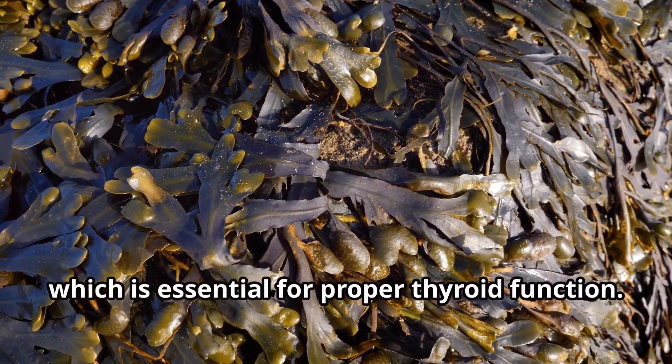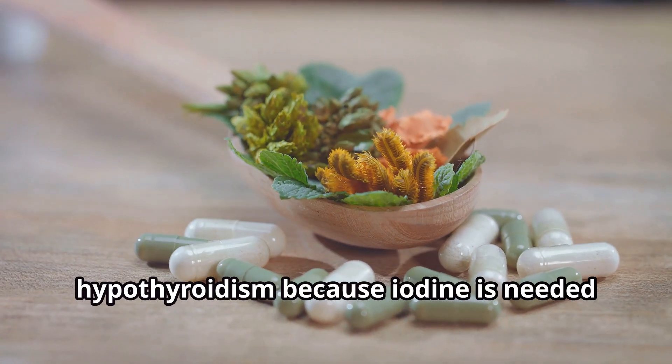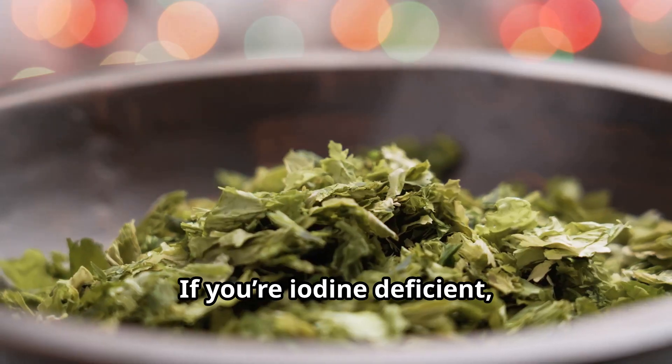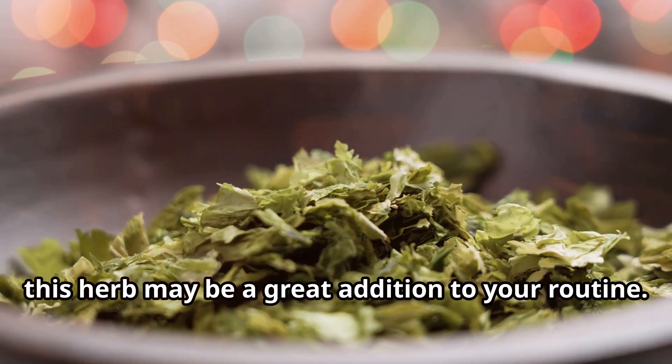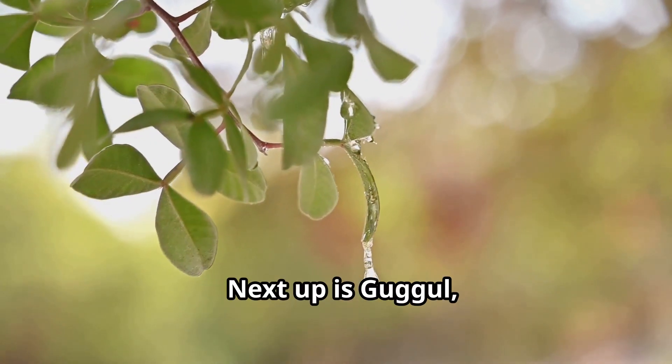Second, we have bladderwrack. Bladderwrack is a type of seaweed that contains iodine, which is essential for proper thyroid function. It's especially beneficial for those with hypothyroidism because iodine is needed for the production of thyroid hormones. If you're iodine deficient, this herb may be a great addition to your routine.